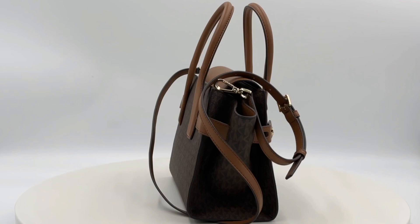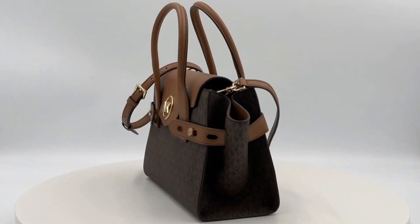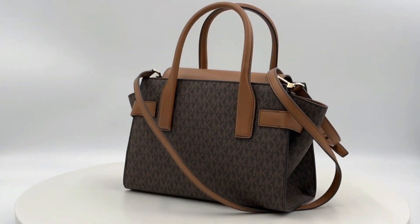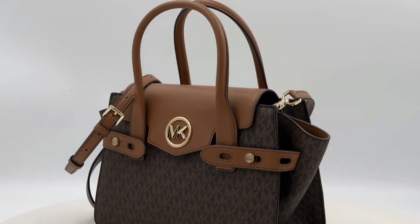The pocketed interior is thoughtfully sized for just the necessities and features a detachable, adjustable, thin crossbody strap for added convenience. This bag comes in a rich brown acorn color that complements its timeless design.